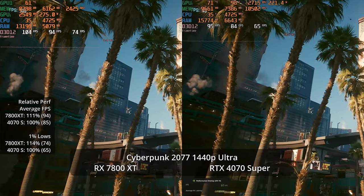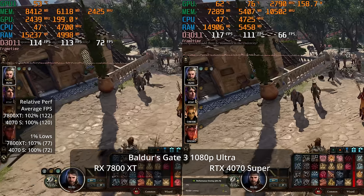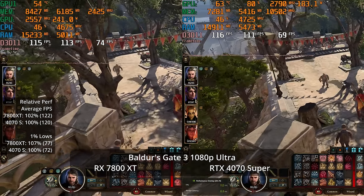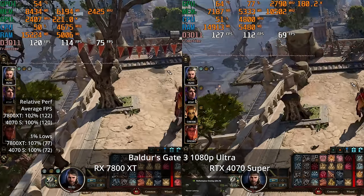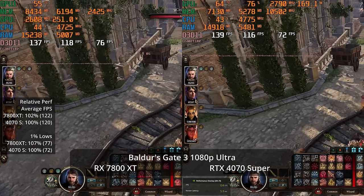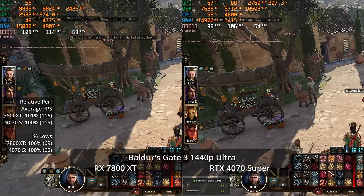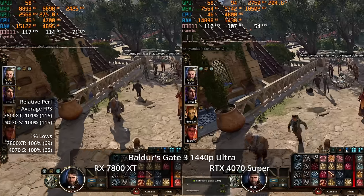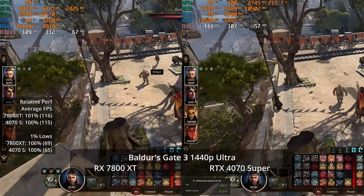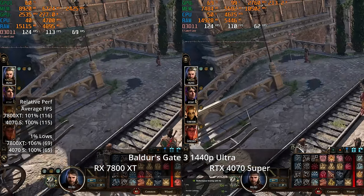Baldur's Gate 3 is probably the most popular PC game of the year — a fantastic but very long game. It's CPU-limited at 1080p Ultra in Act 3's city area, which is why both GPUs perform basically the same. AMD has a slight one-percent low advantage, potentially due to lower driver overhead in CPU-limited situations. At 1440p Ultra we see almost identical frame rates to 1080p Ultra, again due to CPU limitations keeping us right on the borderline of full GPU utilization.